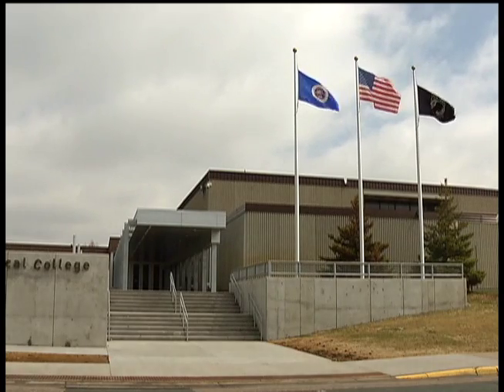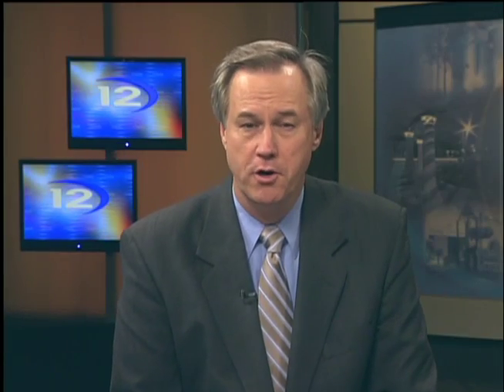In Brooklyn Park, Delane Cleveland, 12 News. The sites currently under consideration for virtual manufacturing labs include Eden Prairie, Buffalo, and North Minneapolis.